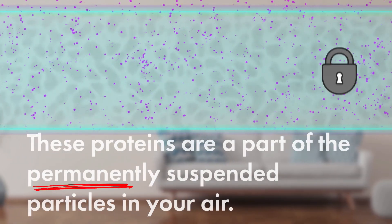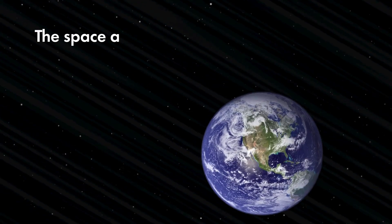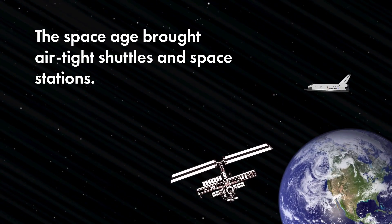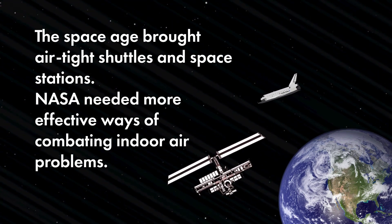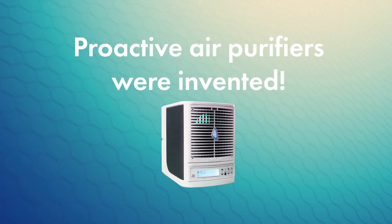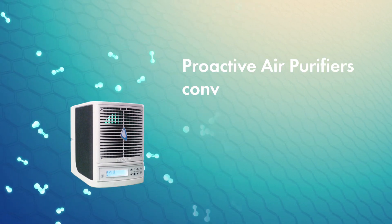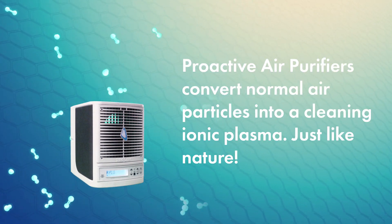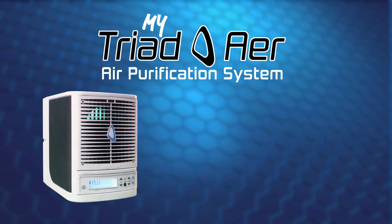The space age brought airtight shuttles and space stations, so NASA needed more effective ways of combating indoor air problems. Proactive air purifiers were invented. They cleaned the air not by drawing it in, but by converting the normal air particles into a cleaning ionic plasma — just like nature.